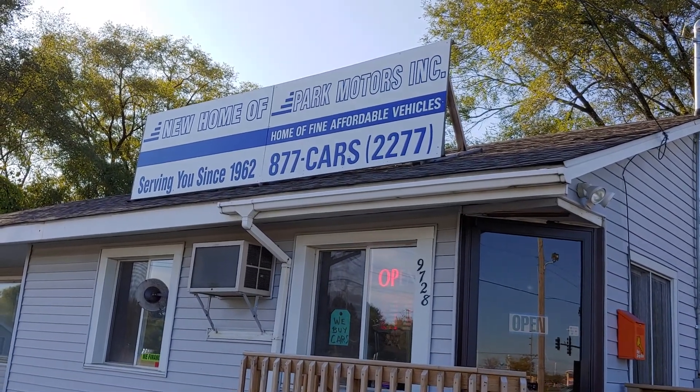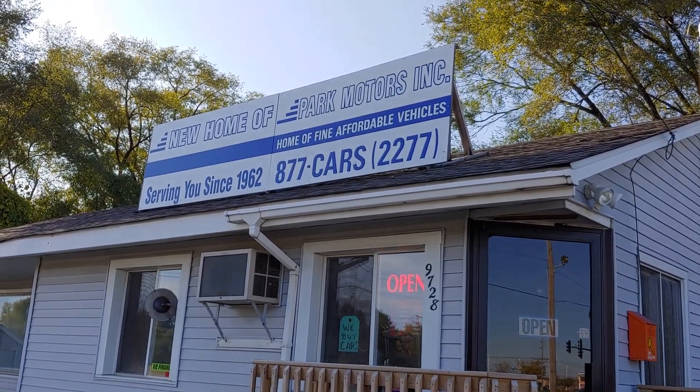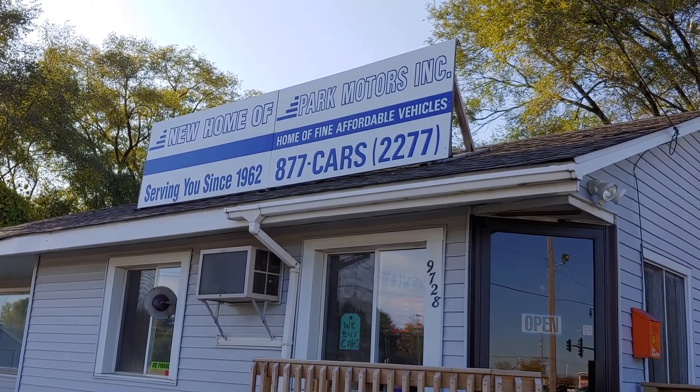Hello everybody, this is Thurston from Park Motors in Machesney Park, Illinois.